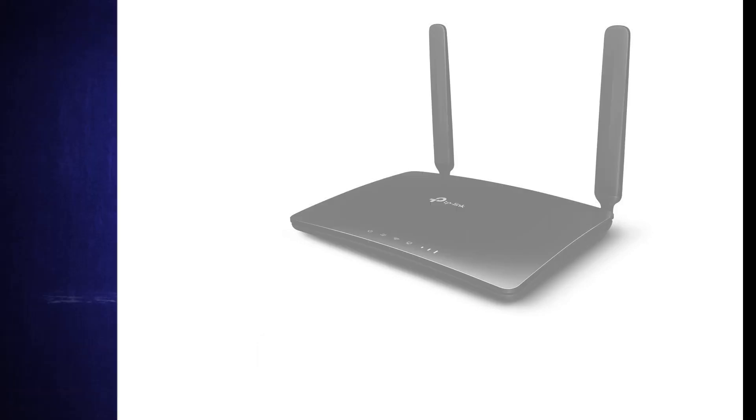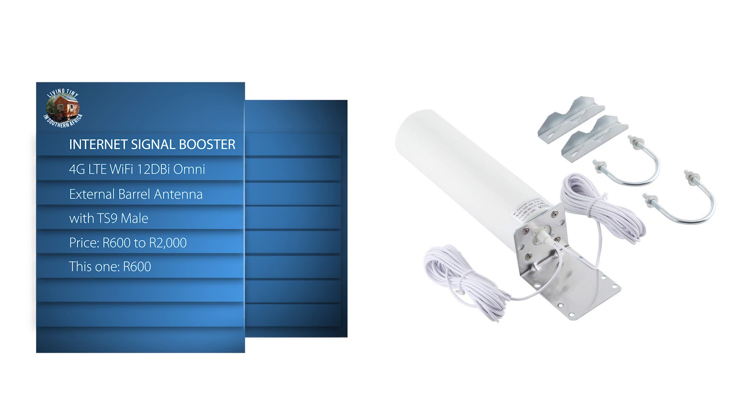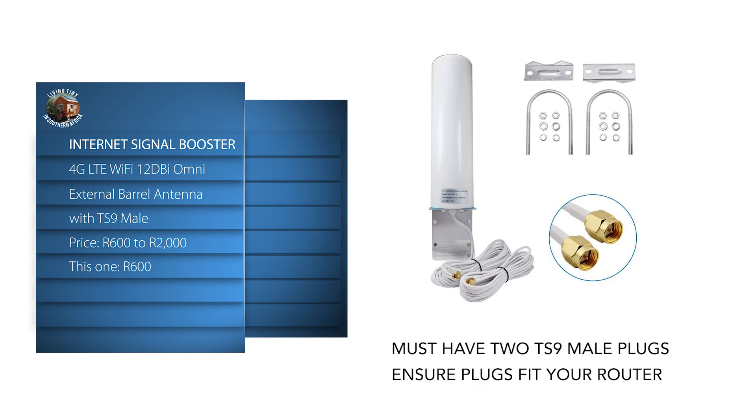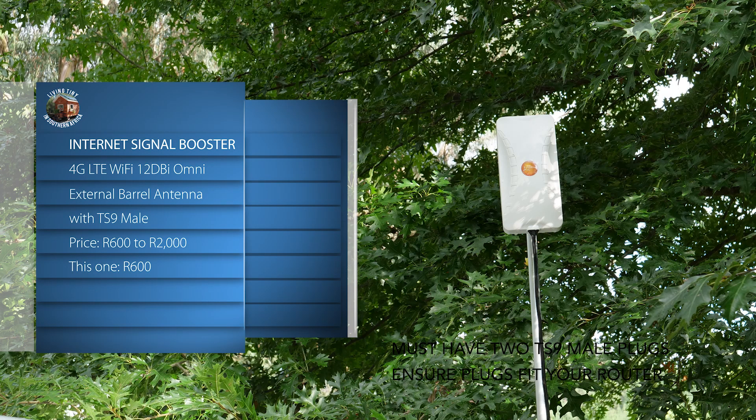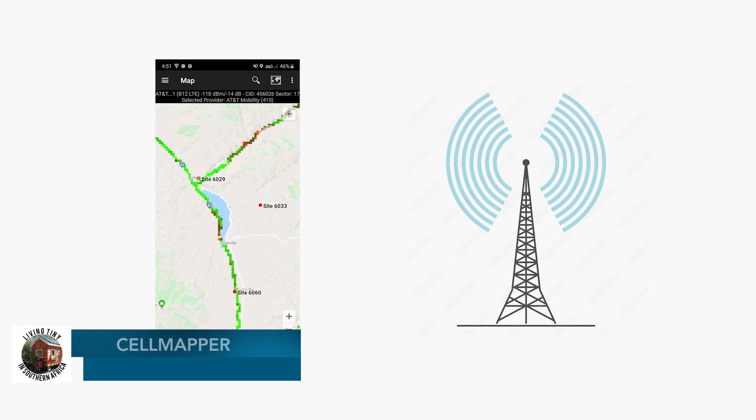The price is affordable. If you need a signal booster, make sure that you buy an omnidirectional booster — this means the booster will pick up the cell tower signal from any direction. A directional booster needs to be pointed at the cell tower, and of course when you arrive at a new caravan park in a new area you won't have a clue where the tower is. I do use an app called Cell Mapper which shows me where the towers are, but that's a lot of extra work.